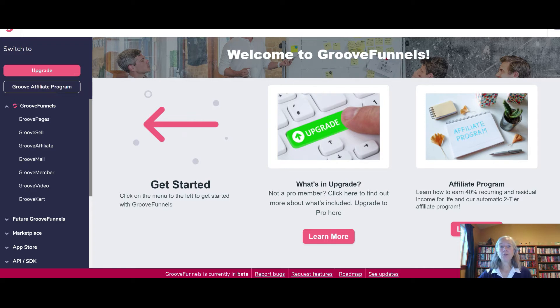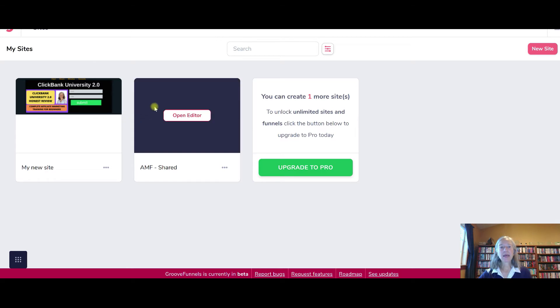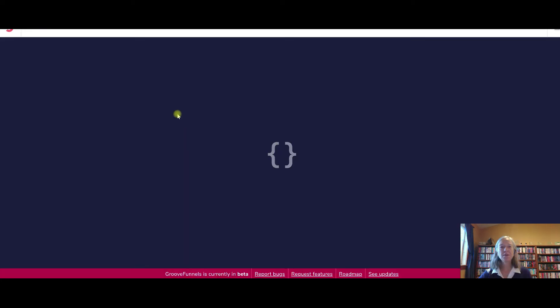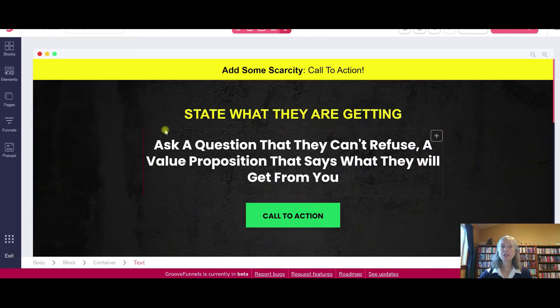Once you click on GrooveFunnels, you can see I've got my trial funnel here that I use for training. And then I wanted to show you this other one here — this is a one-page website. With this, you can create your full sales funnel. I have a couple of other videos out that show how to connect it to your autoresponder, but I wanted to go through just a few things to show you how easy it is to modify these sales funnels.